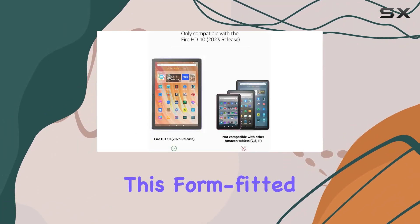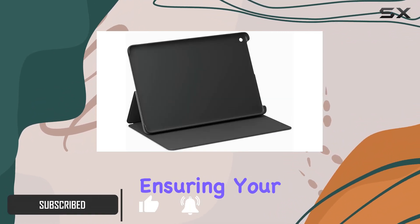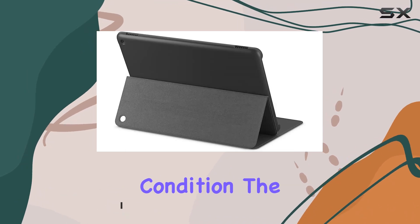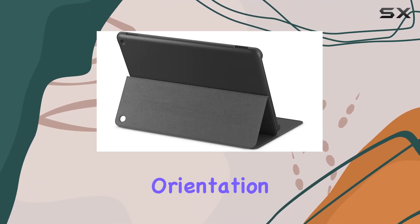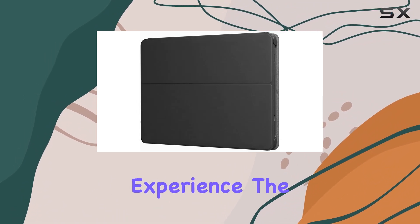This form-fitted case is not just about style — it's a robust shield against scratches and accidental drops, ensuring your tablet stays in pristine condition. The cover's unique orientation, opening right to left, adds a touch of convenience to your user experience.